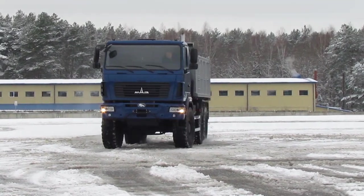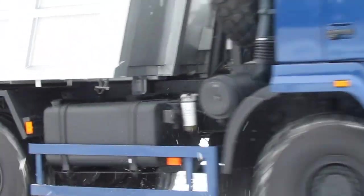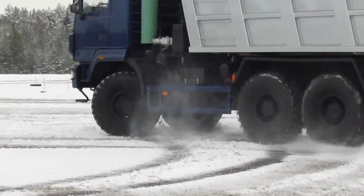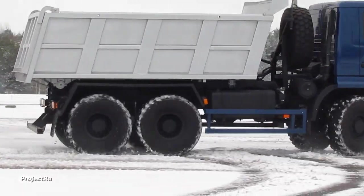Interestingly, a few years ago the designers managed to bring the YaMZ-652 engine to the requirements of the Euro 4 environmental standard without using not only urea, but even EGR. The simplicity and unpretentiousness of the diesel engine design are very much appreciated in those regions where off-road dump trucks are operated.